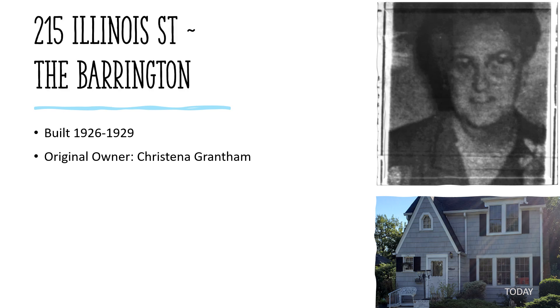The Barrington, 215 Illinois Street, built between 1926 and 1929. Original owner Christina Grantham — widow of Arthur W. Grantham, who died in 1917 and is buried in Union Cemetery. Christina was a telephone operator for Illinois Bell and lived here until her death in 1965. Christina's sister Eliza Baer lived in a Sears home at 170 Glen Avenue, one of the Crescent models seen earlier. The lot was purchased on October 14, 1925 for $346.50. It should be noted that there are two other suspected Sears homes on Illinois Street, but positive identification has not been made.